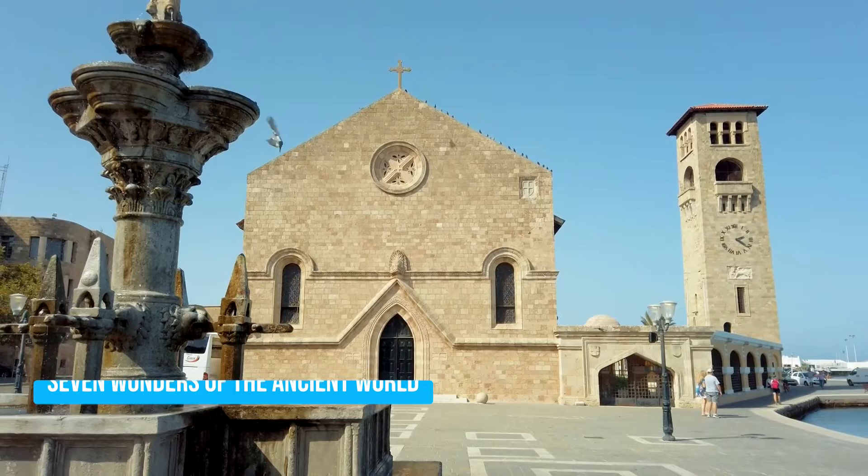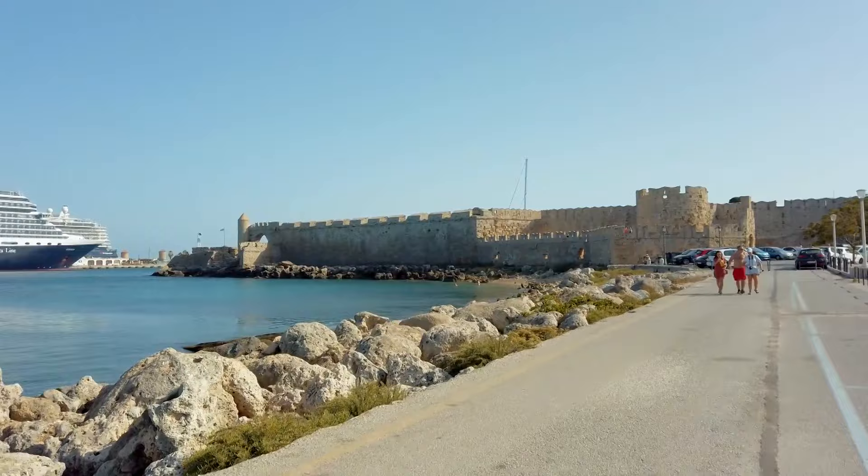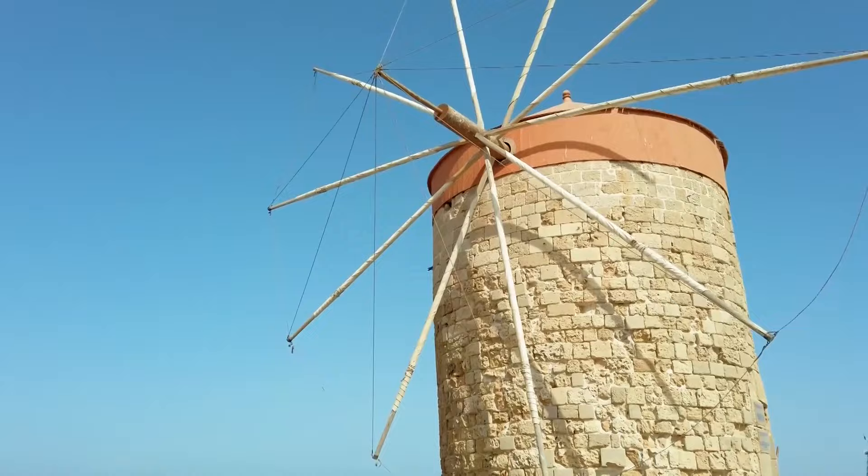While the Colossus is long gone, destroyed by an earthquake in 226 BCE, the harbor remains an exciting place to explore. Wander the bustling docks, absorb the maritime atmosphere, and picture the grandeur of the past.